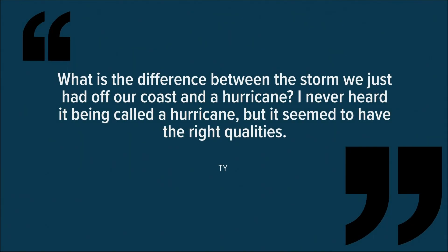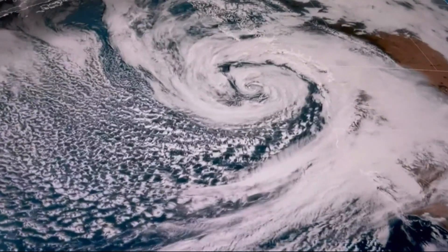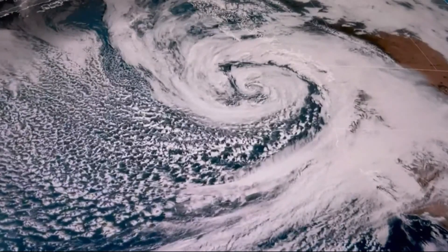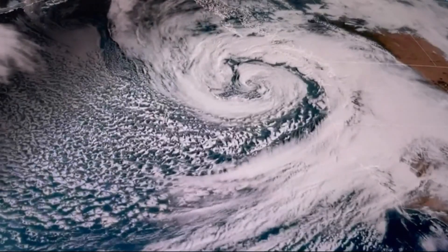Ty wrote: 'What is the difference between the storm we just had off our coast and a hurricane? I never heard it being called a hurricane, but it seemed to have the right quality.' That swirling shape does look a lot like hurricanes we see in the Atlantic. The other question a lot of you have is: what in the world is a bomb cyclone, and why has this been labeled as such?